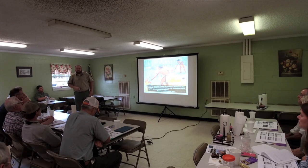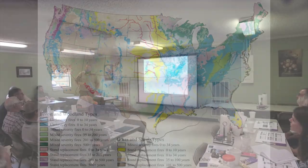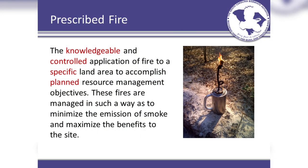Fire was a very big player in the development of our world. This map shows the frequency of fires — most of our area typically had understory fires every 0 to 10 years. Looking at our drainages, those were actually stand replacement fires about every 35 years. So prescribed fire is the knowledge and controlled application of fire to a specific land area to accomplish a planned resource management objective.